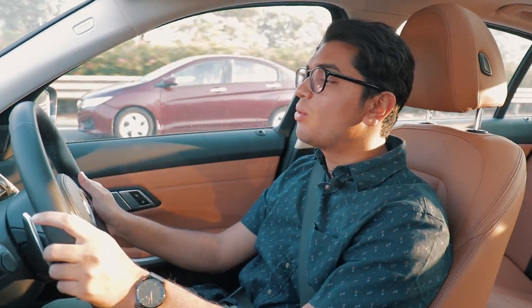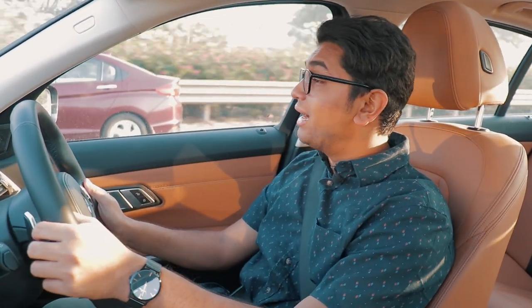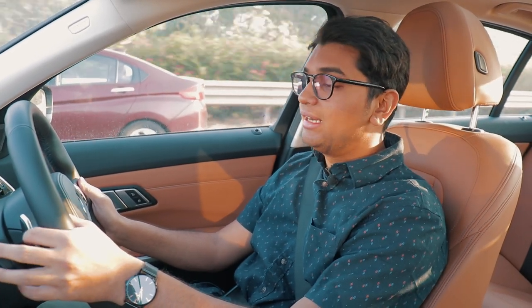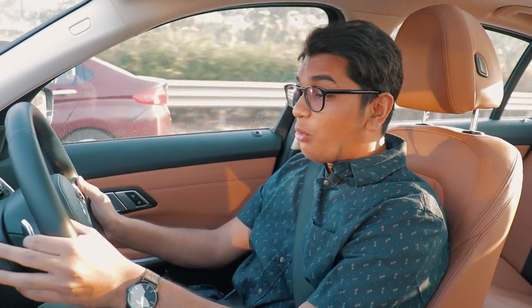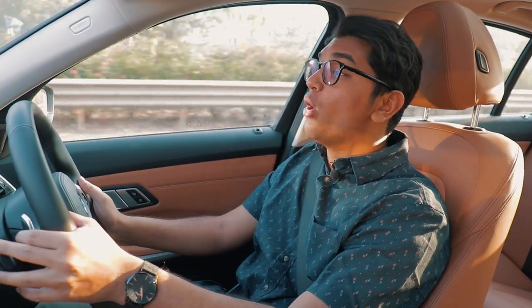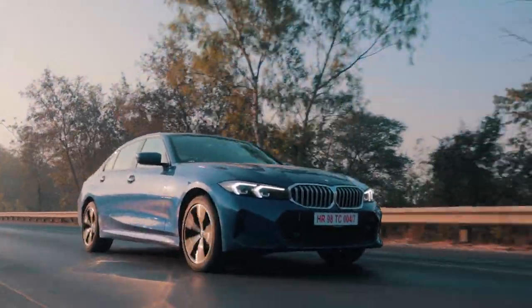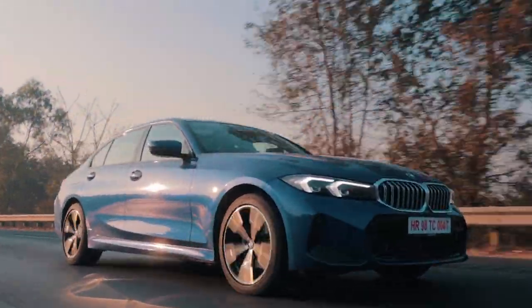Stuff has changed quite a bit — it's not the same as before — and the new 3 Series LCI definitely is quite the machine when it comes to tech. But apart from that, not a big difference in terms of driving. Comfort is there.